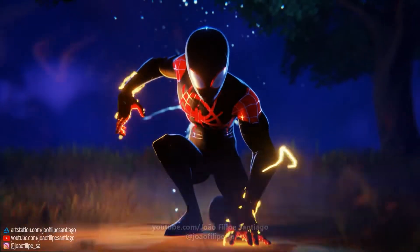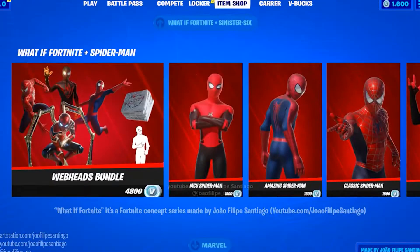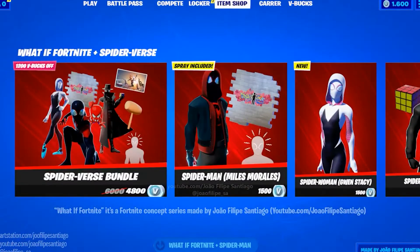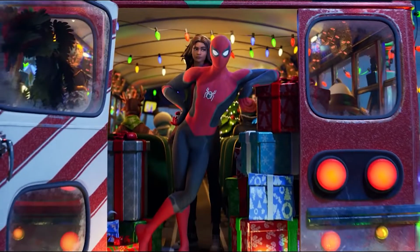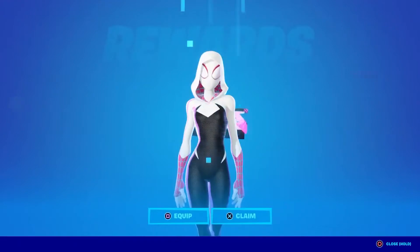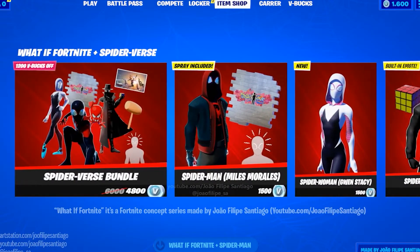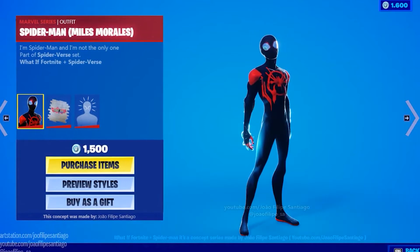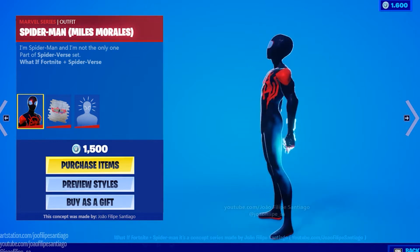We are also going to be seeing the Miles Morales skin finally release into the game. The Miles Morales skin has been leaked for a little while to release. Inside of last Winterfest, we got to see the Tom Holland skin release, and inside of last season's battle pass, we got the Spider-Gwen skin as the tier 100 skin. Here is also gameplay of the Miles Morales skin and exactly what it will look like when it releases into the item shop. Epic know that lots of people want to see this skin release, and I do not think it will be long until we see it in the item shop.